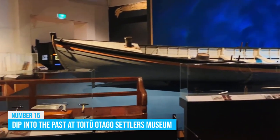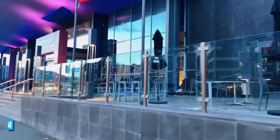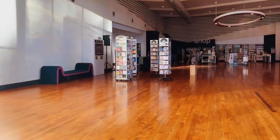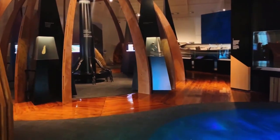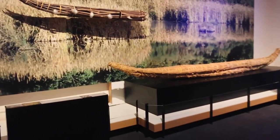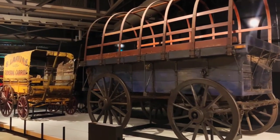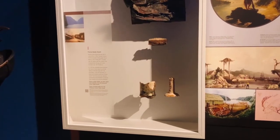Number 15: Dip into the past at Toitū Otago Settlers Museum. Are you ready to take a trip through time and explore the rich history of Dunedin? Look no further than the Toitū Otago Settlers Museum. This museum, known as New Zealand's oldest history museum, was set up in 1898 and offers an immersive experience that brings the past to life. From the early Māori inhabitants and European settlers to more modern history, there's something for everyone.